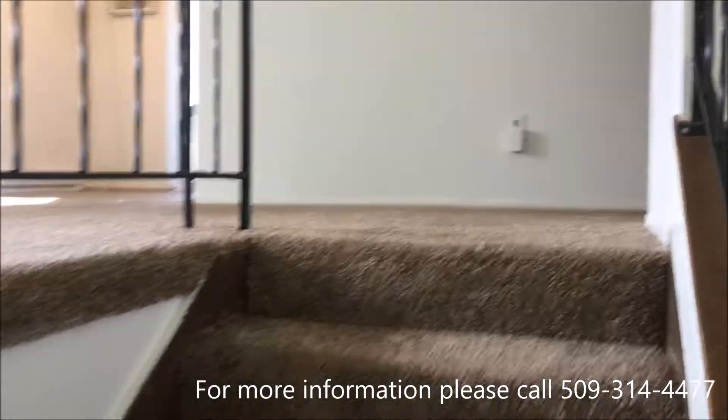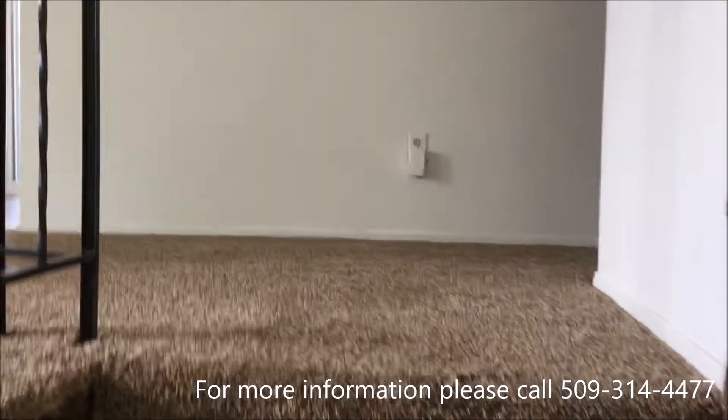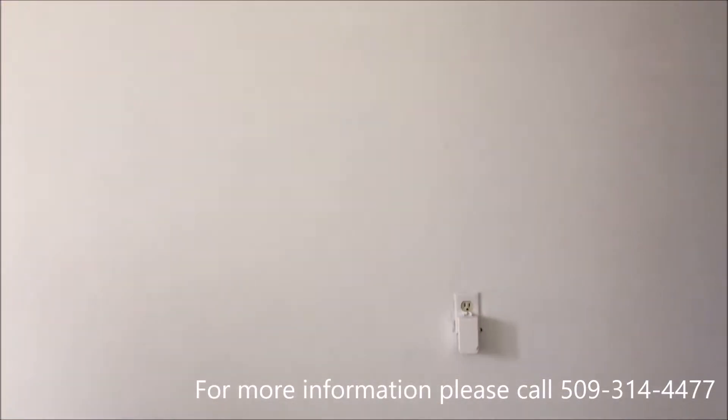This is a two-level home. Upstairs we have our three bedrooms and one bathroom, along with the kitchen, living room, and dining room.